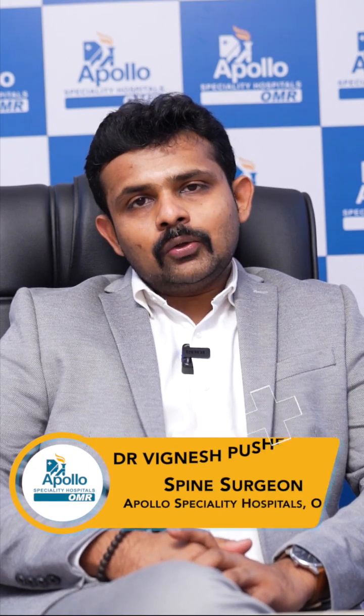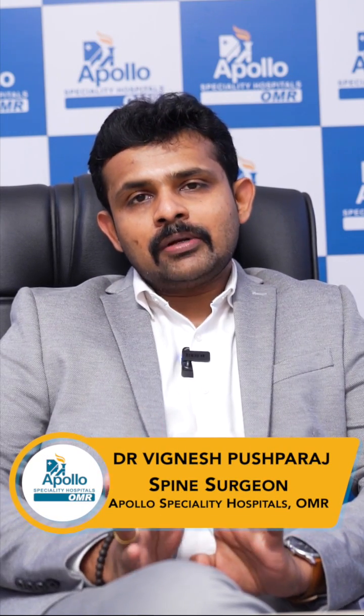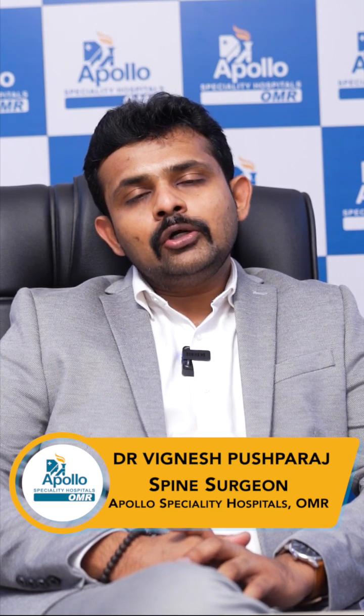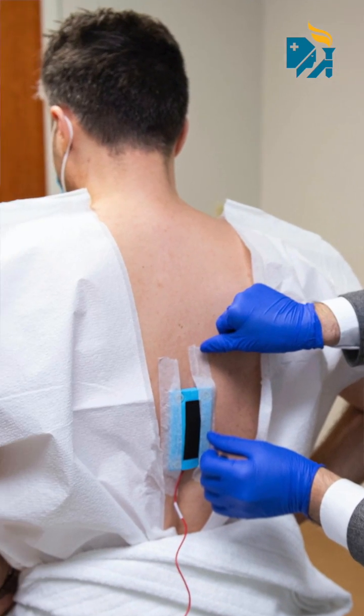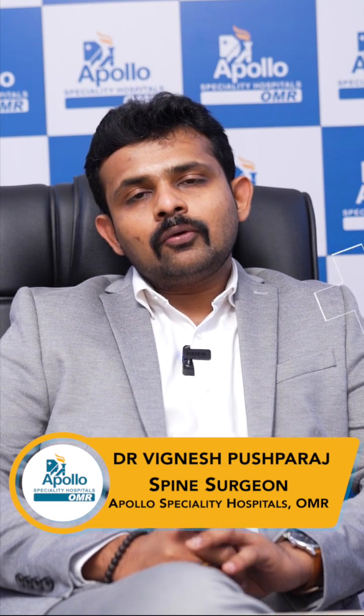The main treatment scenario is just decompression — it can be done minimally invasively. In the past, over the last three decades, we were doing the surgery in an open way, by opening the back, cutting the bones, and decompressing the spinal cord. At present, we have got treatments in the form of micro, endoscopic, and keyhole approaches.